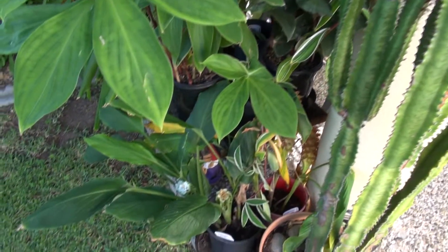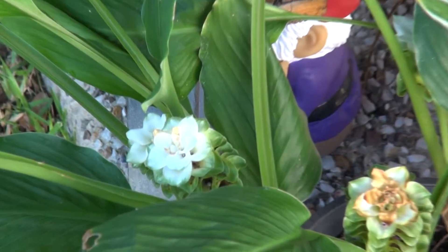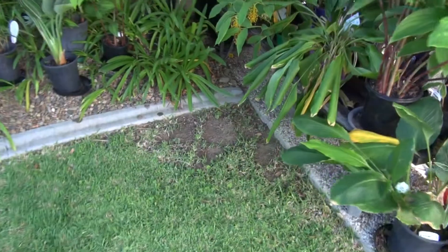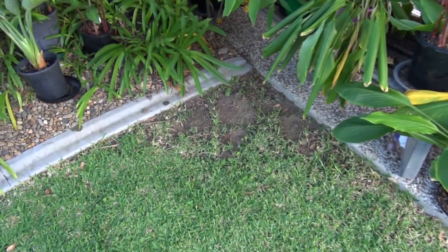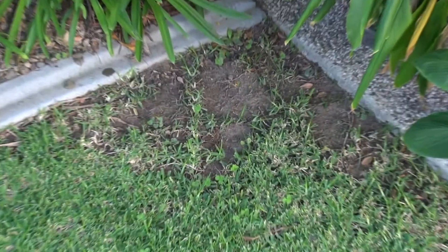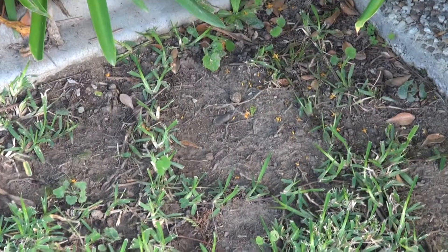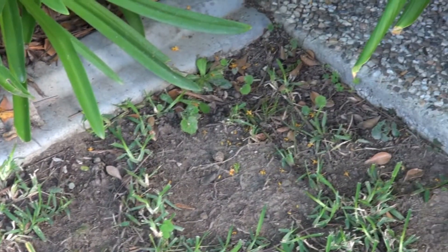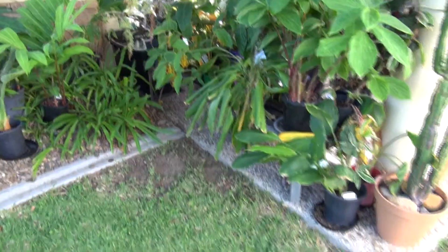There's some white succumas down here, slowly filling in with grass — you can see the runners starting to go across. The technical name is stolon, S-T-O-L-O-N.